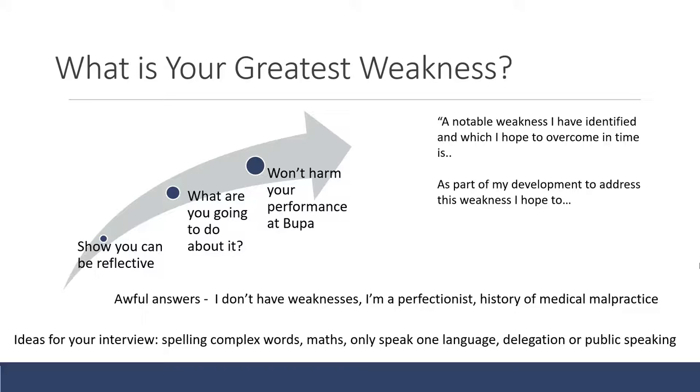Good weakness ideas include: spelling complex words if you're not in a role involving lots of report writing; maths if you're not doing much of it currently but may need it if promoted; only speaking one language and setting a goal to learn another; delegation if you're not managing anyone yet but have ambitions to move into management; or public speaking if your role doesn't involve it — saying you've done it once and found it scary but you're hoping to push yourself to overcome that fear. Pick a good weakness that won't harm your performance at Bupa and have it ready before your interview.